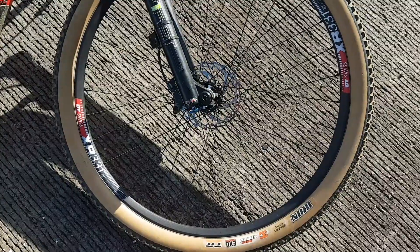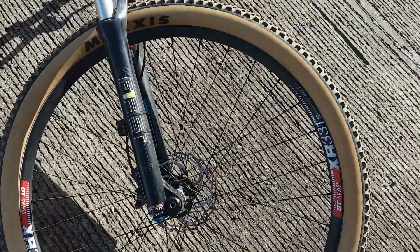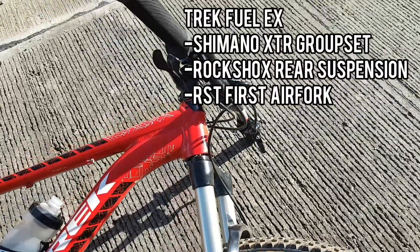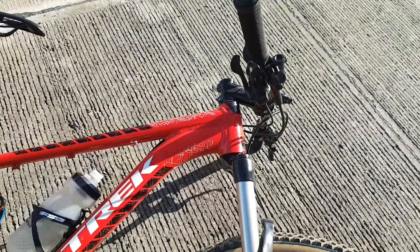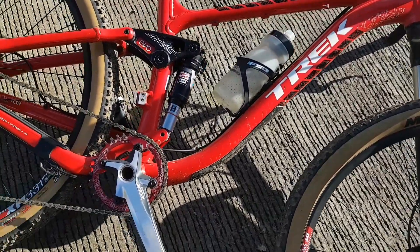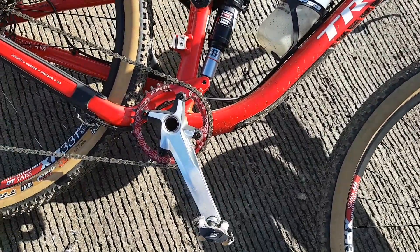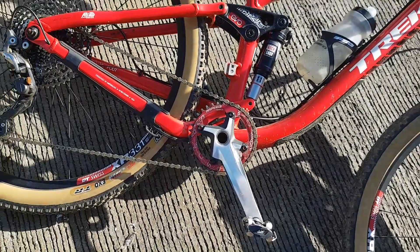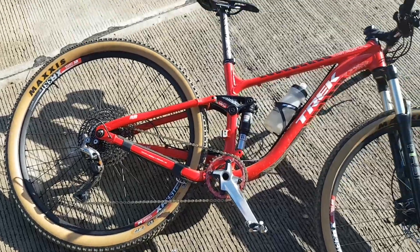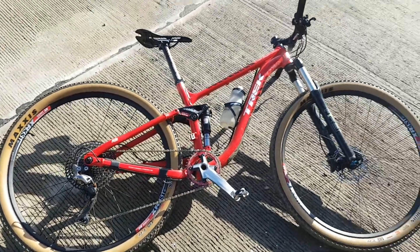Here goes the restored old-model Trek Fuel EX — new War Shocks and this is full suspension pala, external cabling pa yun. RockShox yung rear suspension — I don't know what the front fork is — and this is actually a Shimano XTR groupset. Angas talaga — pang trail, pwede din pang cross-country or enduro — bahal ka na.